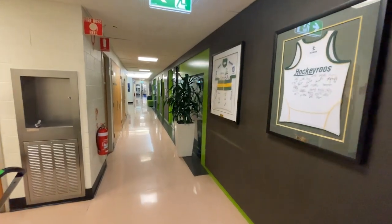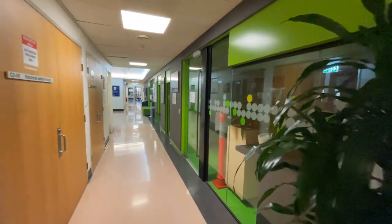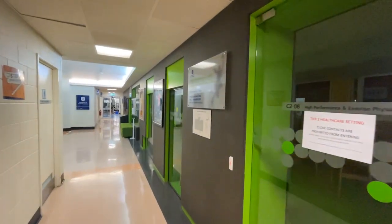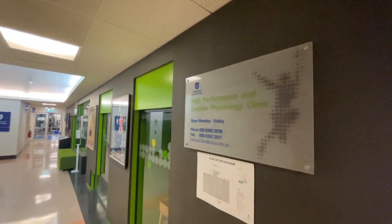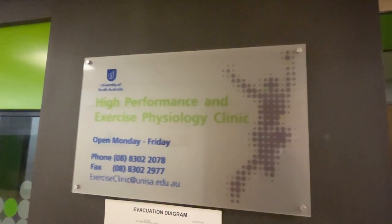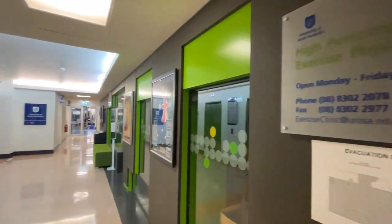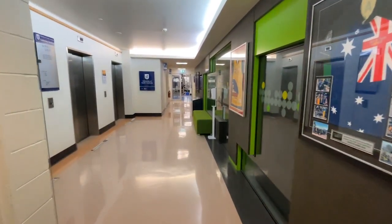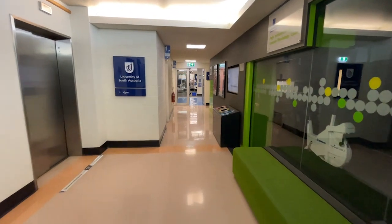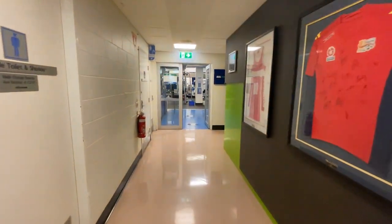As we turn around the corner we arrive at the High Performance Sports Centre, which is used for sport science testing with the aim of improving or enhancing the performance of elite and amateur athletes. Students studying exercise and sports science or clinical exercise physiology can do a placement here and perform testing on athletes under the supervision of clinical educators. There is also a UniSA gym here at City East, and gyms at City West, Magill, and Mawson Lakes campuses.